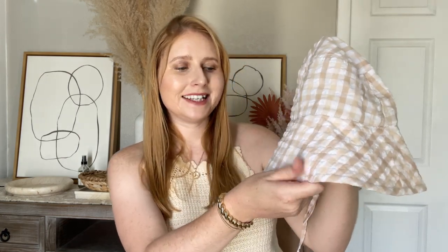But this bucket hat was very practical and very useful. It's from H&M and I do think it might be sold out, but I'll link some more similar gingham printed bucket hats that I think are cute.